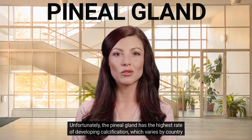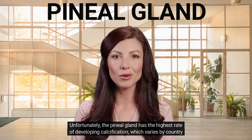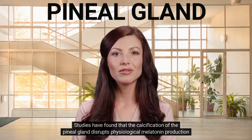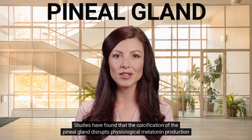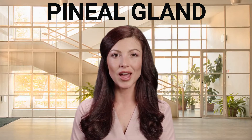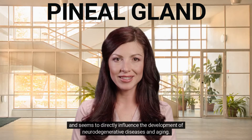Unfortunately, the pineal gland has the highest rate of developing calcification, which varies by country and age. Studies have found that the calcification of the pineal gland disrupts physiological melatonin production and seems to directly influence the development of neurodegenerative diseases and aging.